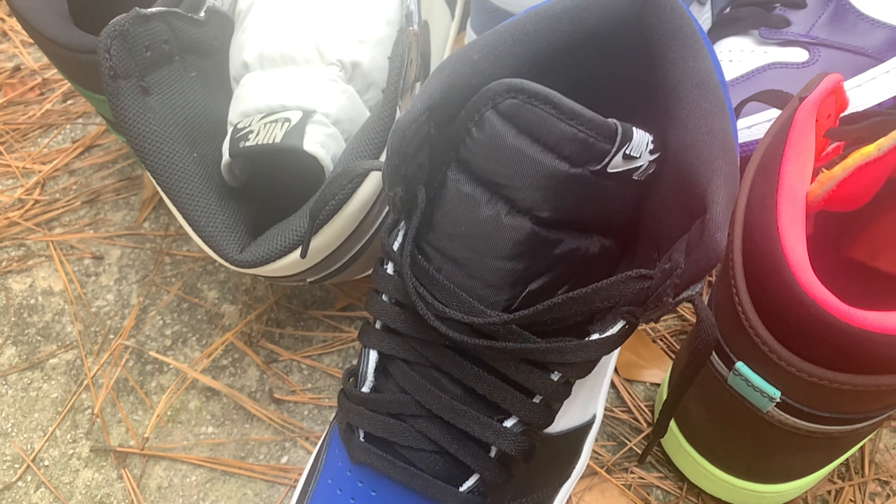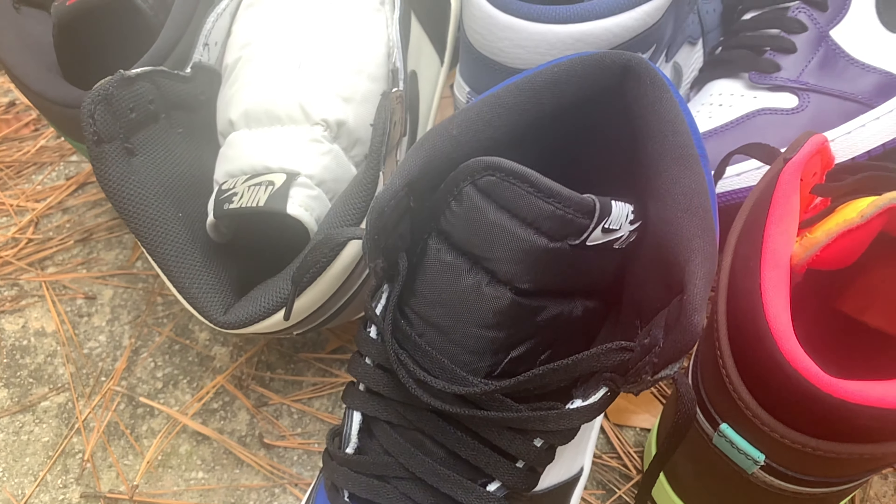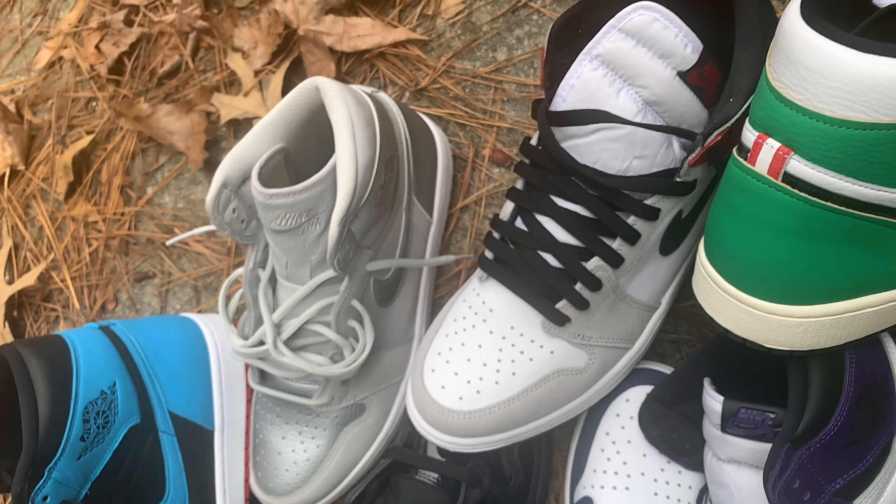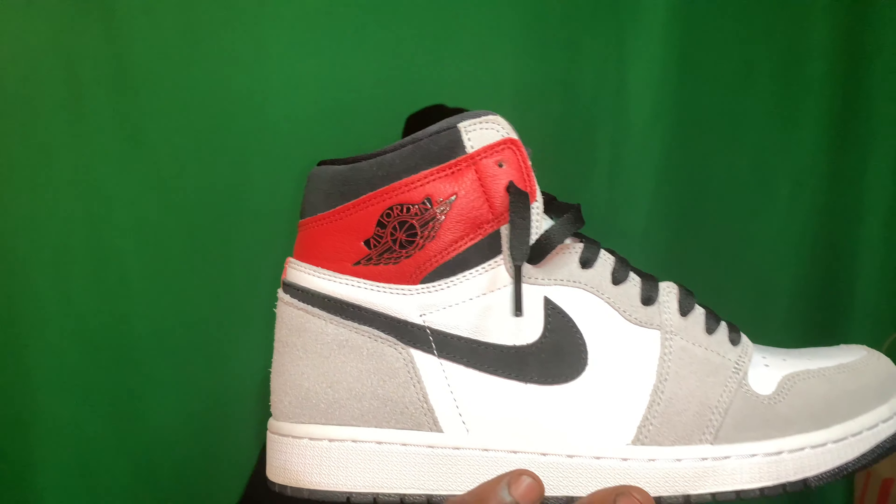Coming in at number six is a dope colorway — you can wear this shoe all year round, especially in the wintertime. Those grays on this shoe pop. And in the summer and spring, the gray pops off that red. Switch out the laces — black, white, red, whatever you feel like. Number six on the list just so happened to be the Jordan One Smoke Gray.